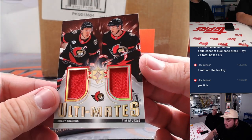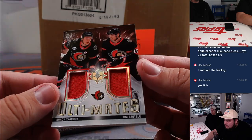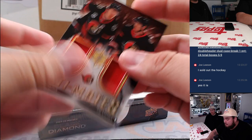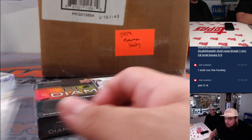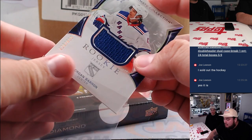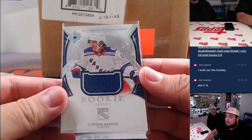Then we have a Brady Tkachuk here in Tim suits. Tuck — Ottawa Senators. And then a Morgan Barron to $6.99 rookie jerseys for the Rangers.